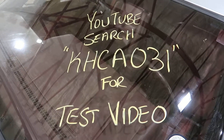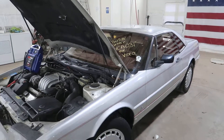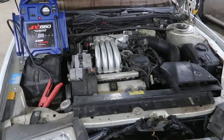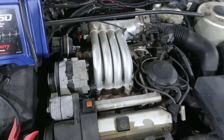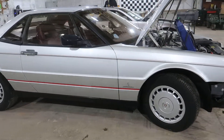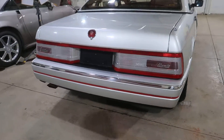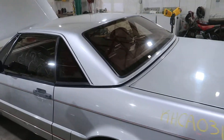Welcome to J&J Outwrecked Test Video for KHCA031. This is a 1987 Cadillac Elante. Hitting the front here — 62,000 miles. Really smooth running V8 here. Really clean car aside from being wrecked. Nice OEM wheel set and a really clean hardtop.